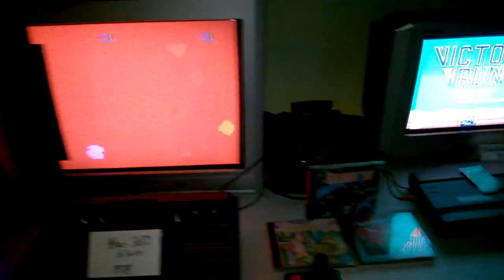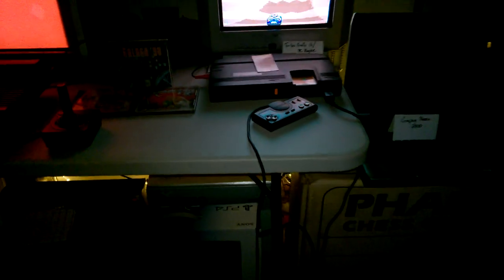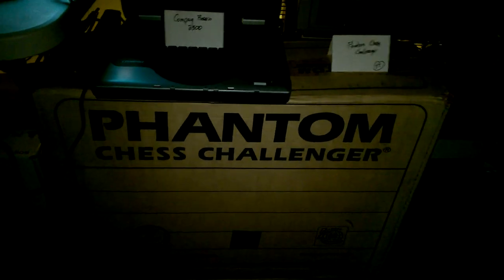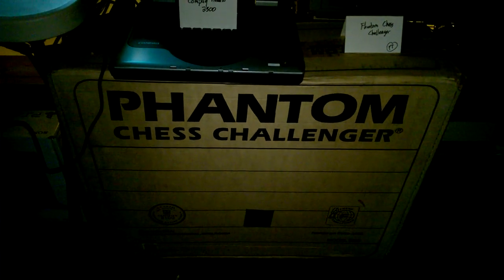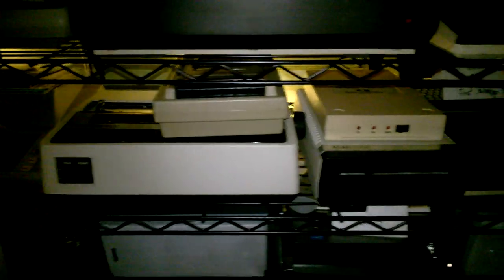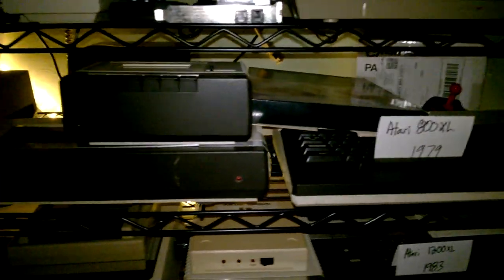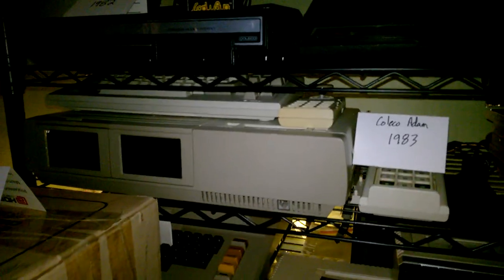Phantom Chess Challenger — I showed that in a video, it's in a box and everything, very cool. I've got tons of little guys down here. There's an Atari 400 hiding out back there, an Atari printer, some Atari items. There's a CD Iowa CD player from 2003 — I picked that up at a thrift store for like five bucks. It actually works; it's kind of cool. I like the way it sounded and the way the disc tray opened up was pretty cool.